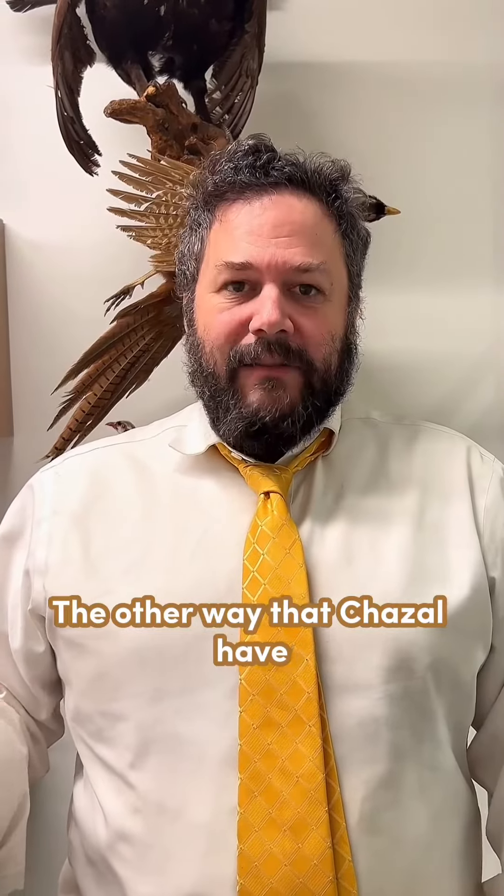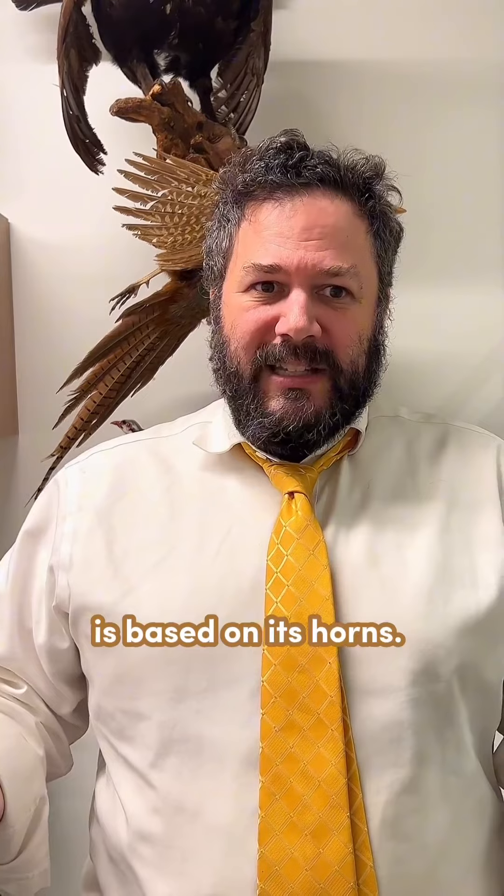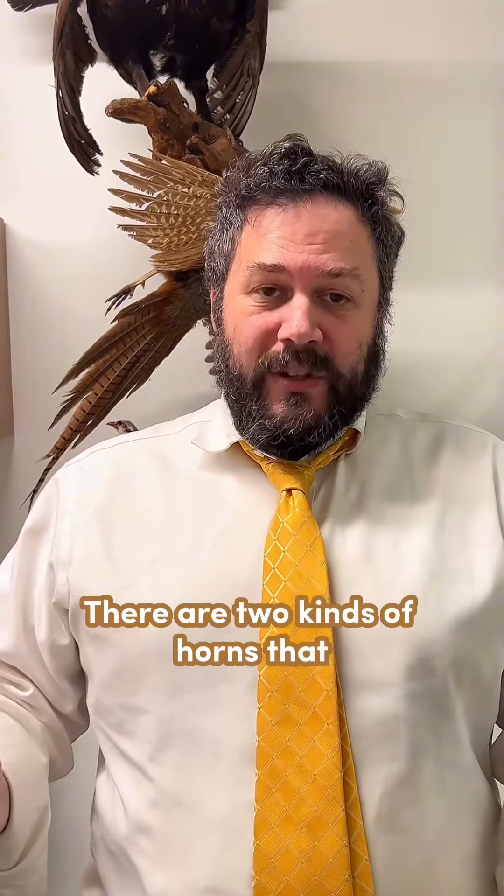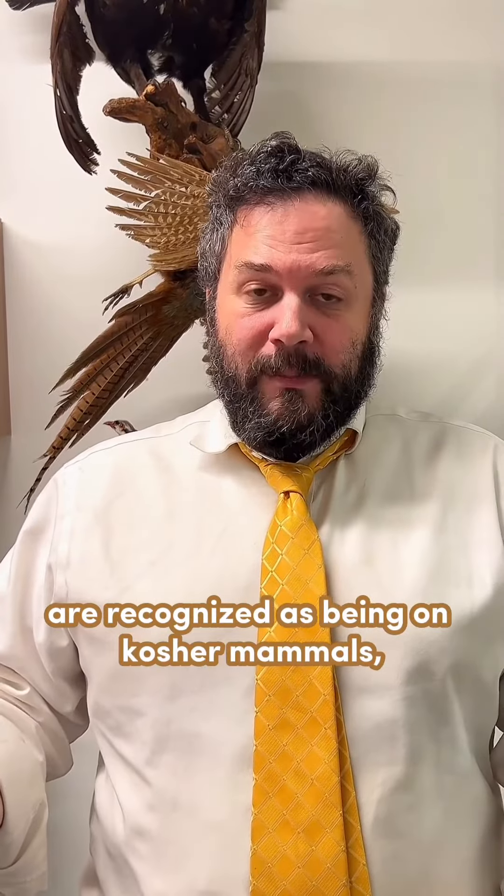The other way that Chazal have determined that we can identify a kosher mammal is based on its horns. Only kosher mammals have horns. There are two kinds of horns that are recognized as being on kosher mammals.